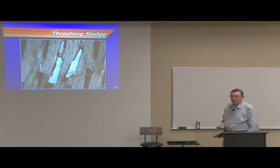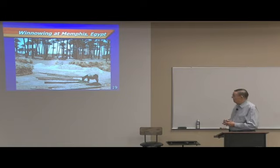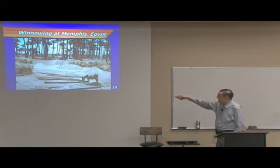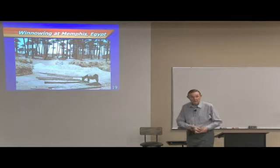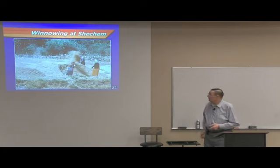You can see the whole process here. This is at Memphis in Egypt, not very far from the Great Pyramids. He's got his donkey there and now he seems to be working. You can see where they've been going around and around. See it going up in the air? He's throwing it up like that, and the wind is catching it and blowing some of it away. So this is exactly what is talked about in Scripture.